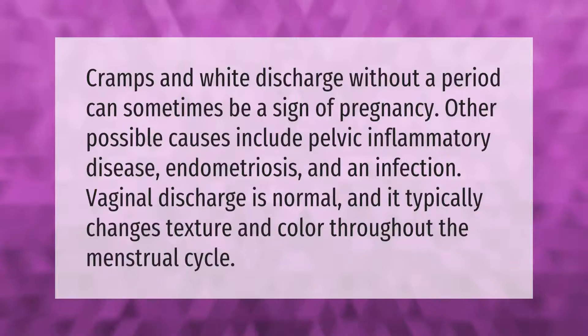Cramps and white discharge without a period can sometimes be a sign of pregnancy. Other possible causes include pelvic inflammatory disease, endometriosis, and an infection.